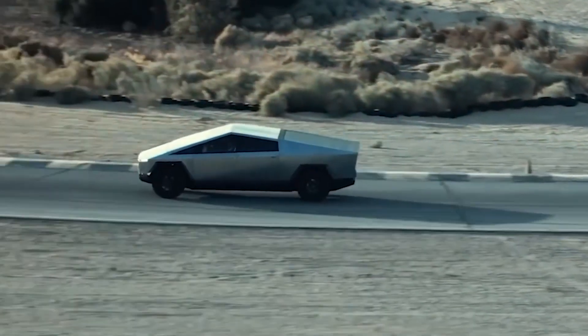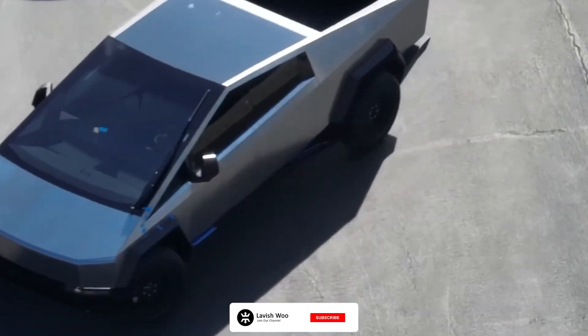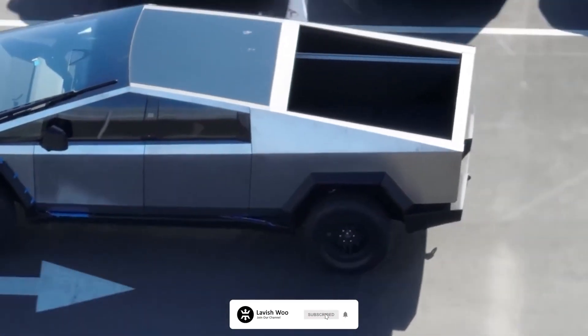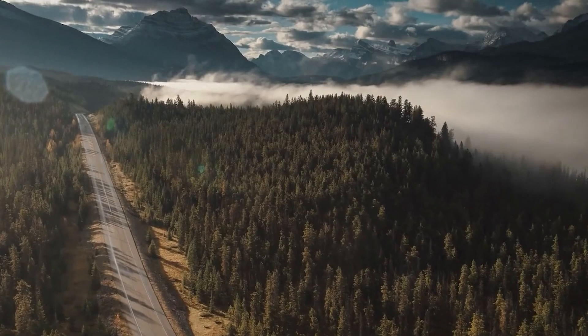I hope you enjoyed the video. If you're a car enthusiast and would like to share your view about this revolutionary car, don't hesitate to contact us in the comment section — we'd be happy to hear from you. Don't forget to like and subscribe to get amazing content like this from this channel.